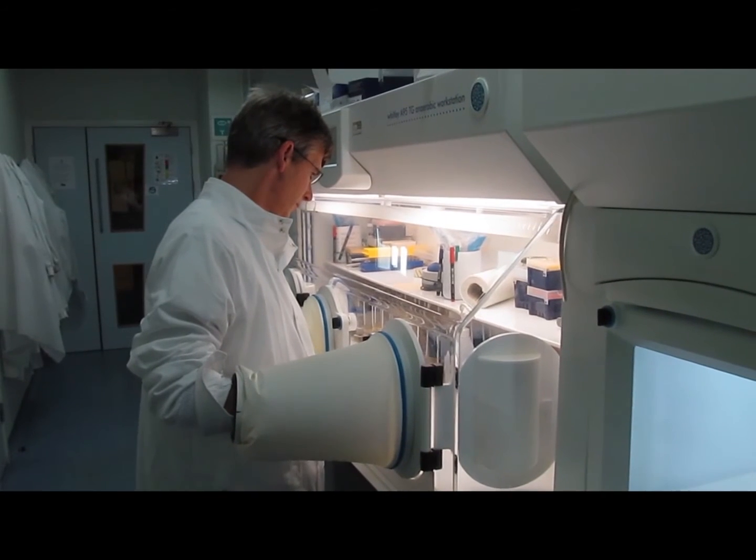My name is Edward Green. I'm the co-founder of Chain Biotechnology Limited. Our bugs, Clostridia, are the most common class of microbes found in the human gut. They are very versatile and have been used for over 100 years for industrial products and applications.